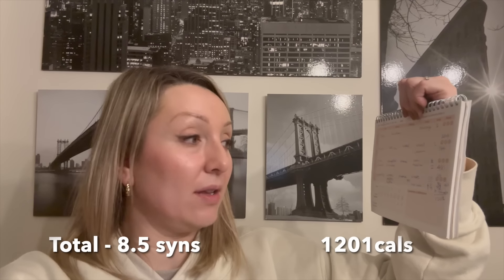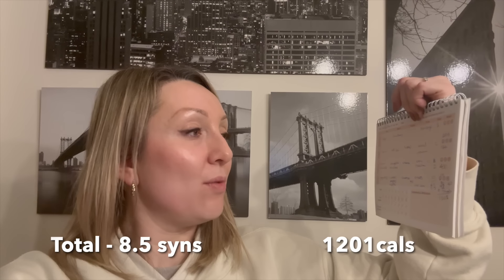I ended today on eight and a half sins on Slimming World, which is fairly good, and calorie-wise I ended on 1,201 calories - a really low calorie day if you're trying to eat in a calorie deficit. If you're following Slimming World, hopefully this has been useful to you. If you enjoyed it, please do give it a thumbs up, and as always thank you so much for watching - I'll hopefully see you again next time, bye!